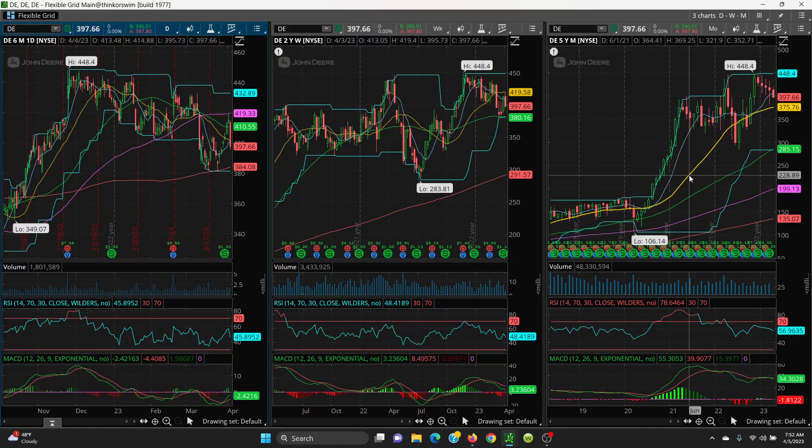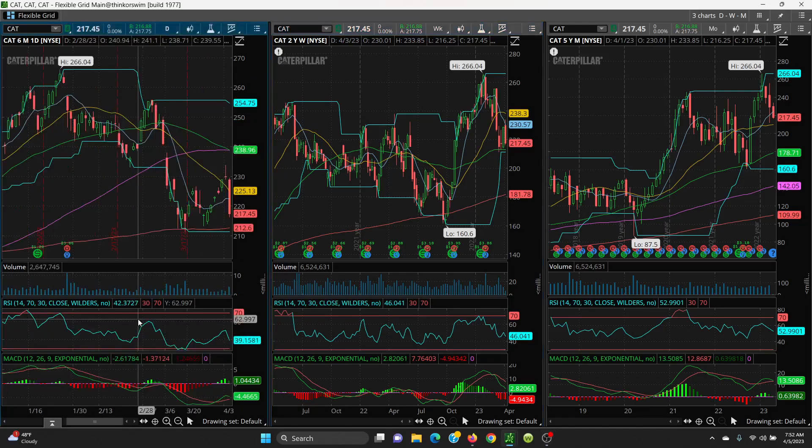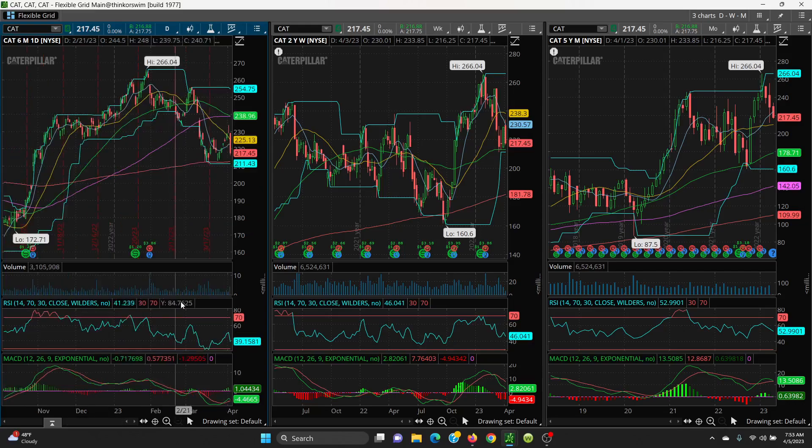Now here we have Caterpillar — pretty much the same chart, your daily, weekly, and monthly. It did pretty much the same thing: put a high in, put a lower high, then put in a nice double bottom against the 200 day. Went up, retested, put a higher low, and then — boom — a topping tail followed by a big red candle, and again lost all those days of gain.